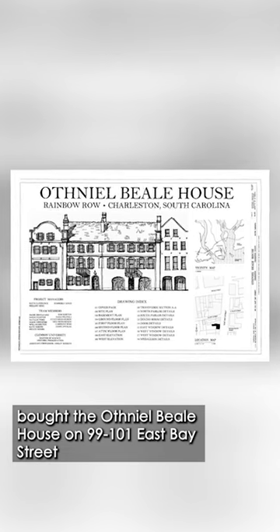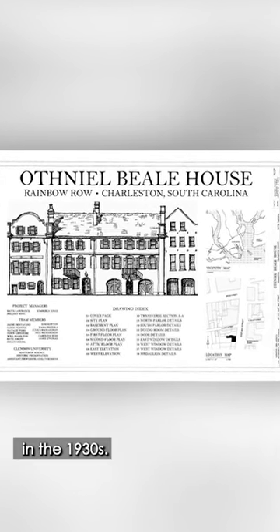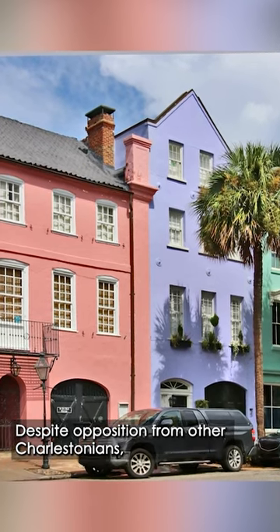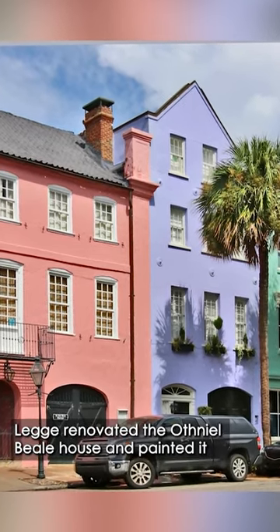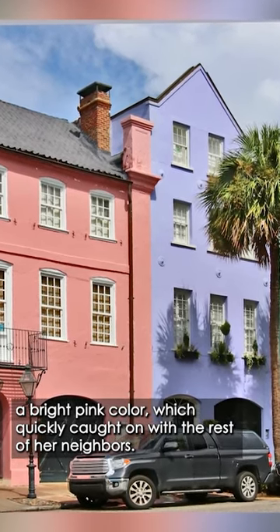bought the Othniel Beale House on 99-101 East Bay Street in the 1930s. Despite opposition from other Charlestonians, Legis renovated the Othniel Beale House and painted it a bright pink color, which quickly caught on with the rest of her neighbors.